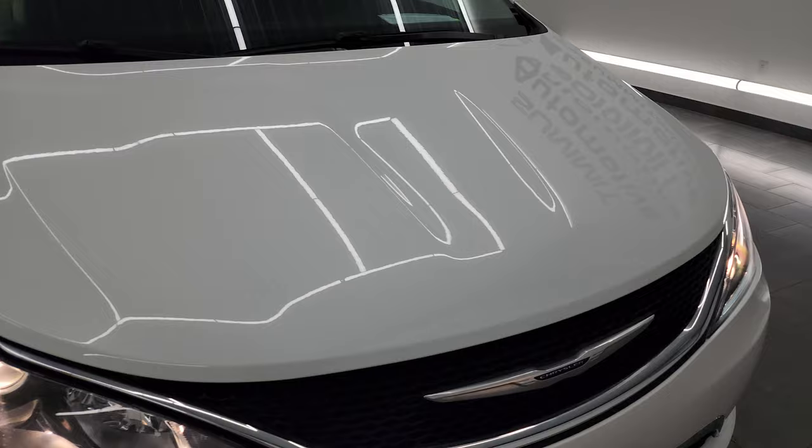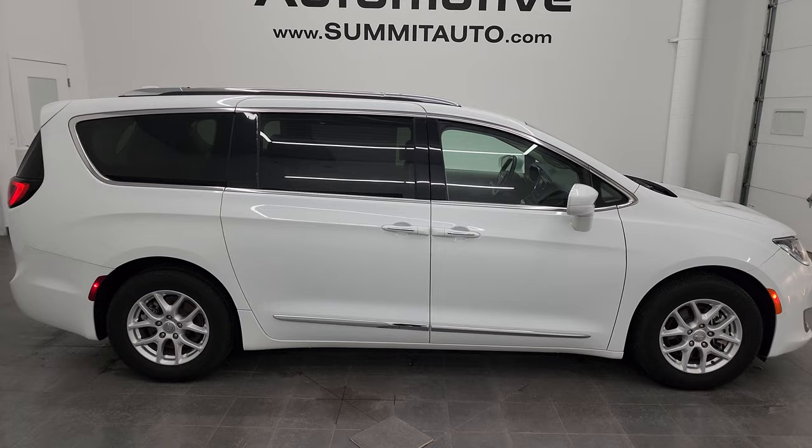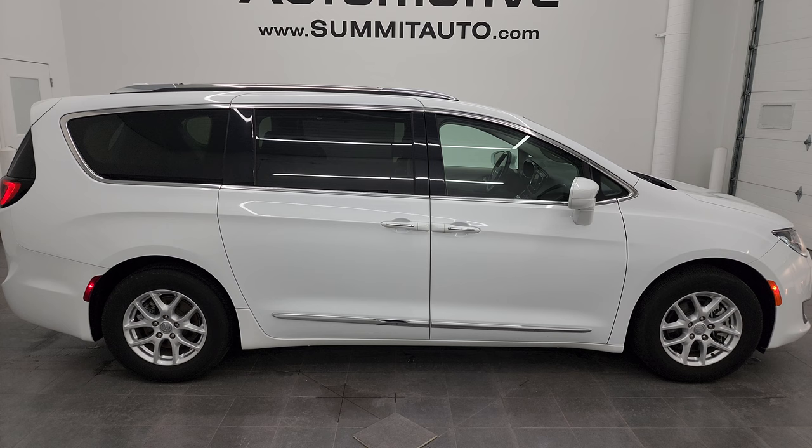I would highly recommend this van from a quality and condition standpoint — I'd be comfortable sending this one anywhere. To see more pictures of this van or any of our other 550 new and used cars, trucks, SUVs, minivans, Wranglers, half tons, three quarter tons, one tons — you name it — go to Summitauto.com. Full pictures and descriptions of every single vehicle from two locations, all at Summitauto.com.